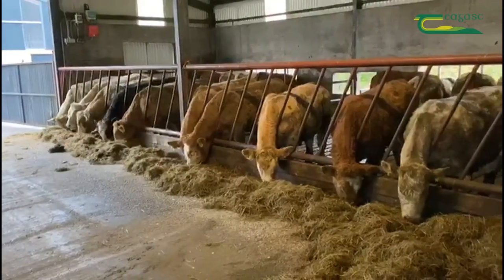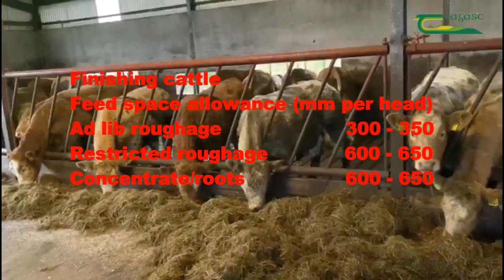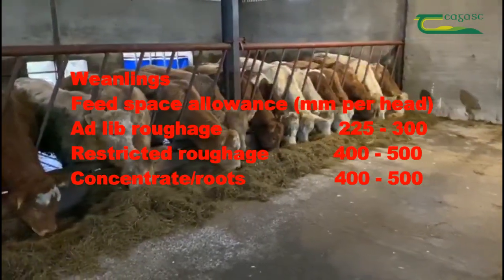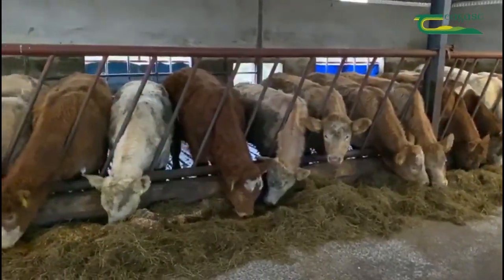Finishing cattle fed ad-lib roughage need 300-350mm per head. Where roughage is restricted or meal is being fed, 600-650mm is required. Weanlings will require 225-300mm where silage is being fed ad-lib and 400-500mm where silage is restricted or meal is being fed.